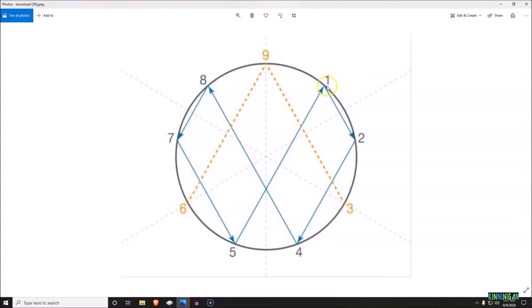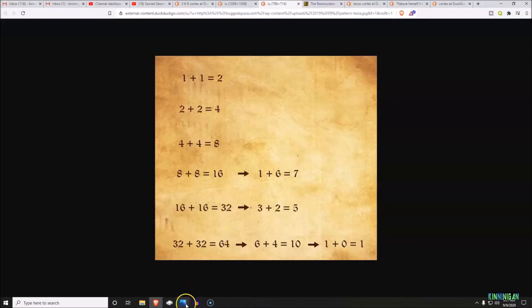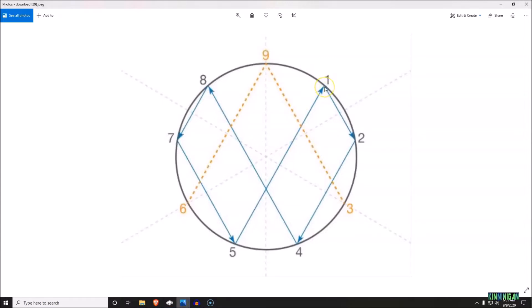Starting at one, you move your way around this vortex circle: one plus one is two. We draw a line from one to two. Two plus two equals four, so we draw a line from two, skipping the three, coming down to four. Four plus four is eight, so we draw a line up to eight. Eight plus eight is 16 — one plus six is seven, bringing us to seven.